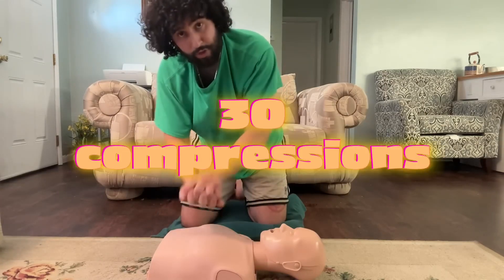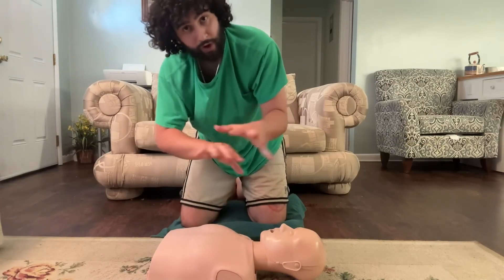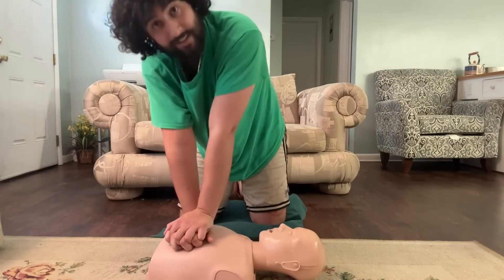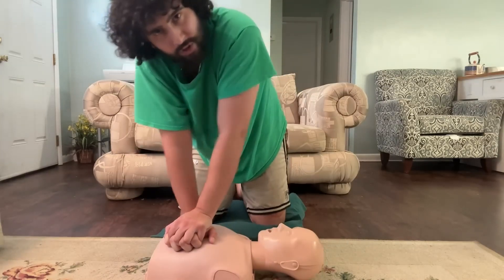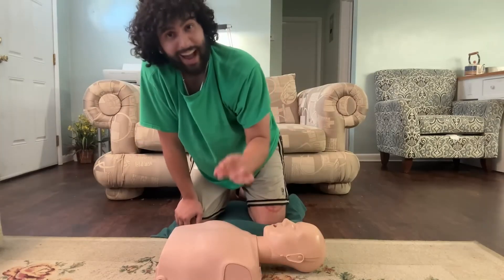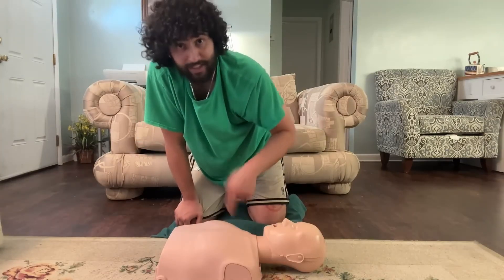So you're going to move to the side and give them 30 compressions. Take both hands, interlock them, put the palm of your bottom hand directly in the middle of their chest, and push down. The rule of thumb is to go about two inches into their chest with every compression. You might break a rib or two but that's okay — they're going to appreciate that more than being six feet underground.